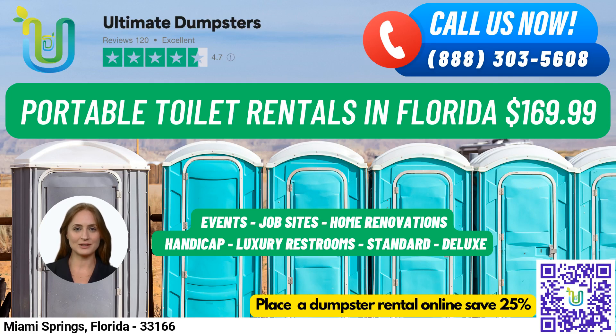Welcome to Ultimate Dumpsters, your go-to rental provider for portable toilets in Miami Springs, Florida. Our nationwide coverage allows us to deliver to over 50,000 cities across 50 states and 3 countries, ensuring that you receive the best and cheapest local provider for your needs. With a 4.5-star rated reputation, you can trust us to provide exceptional service every time.